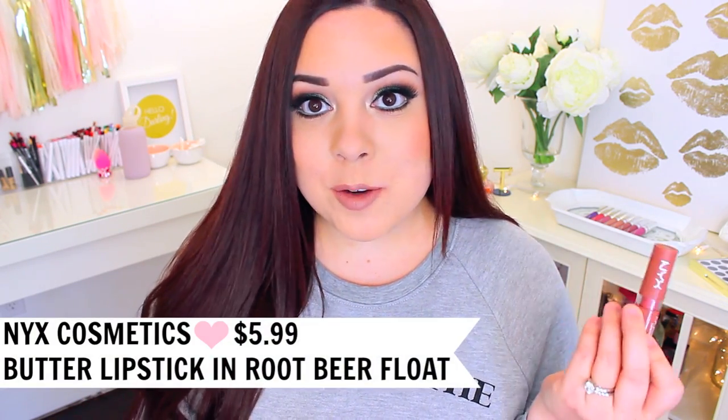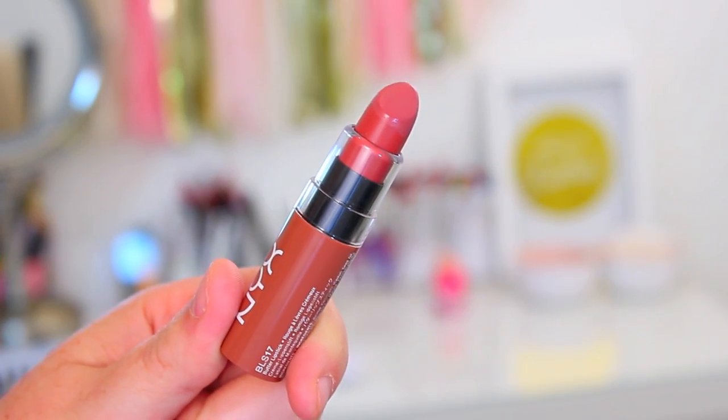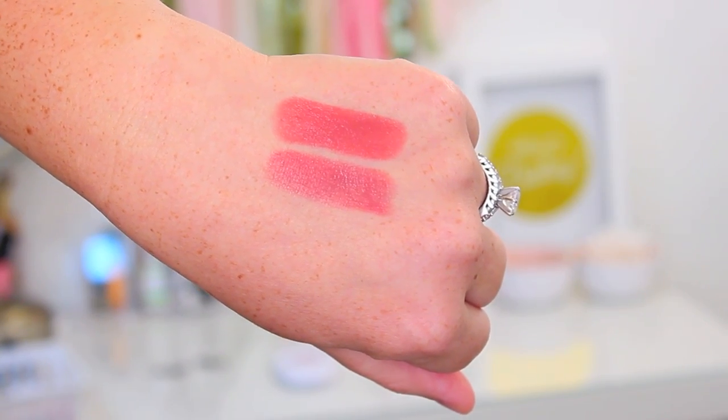Another good option is the NYX Butter Lipstick in the shade Root Beer Float. I've been talking about this for months and honestly just can't get enough of it. It would be so beautiful for spring and summer — it's a little bit lighter than the Rimmel one. The formula is so hard to explain because it's really smooth and creamy, super lightweight, and really pigmented. I honestly didn't want to try these for the longest time, but the more I wear them, the more I love them.